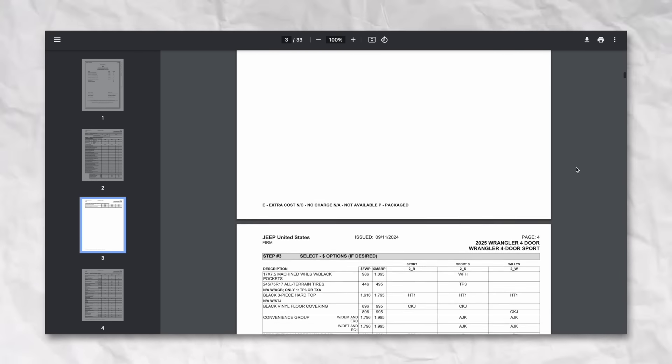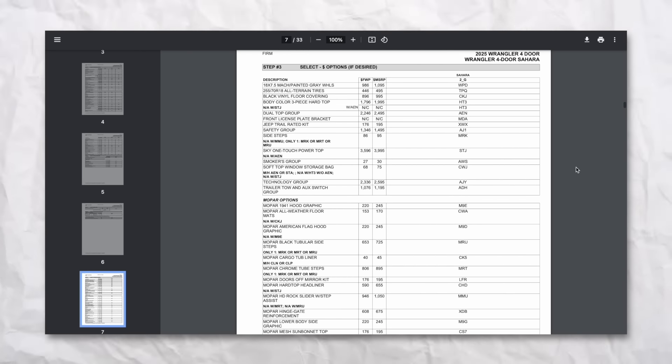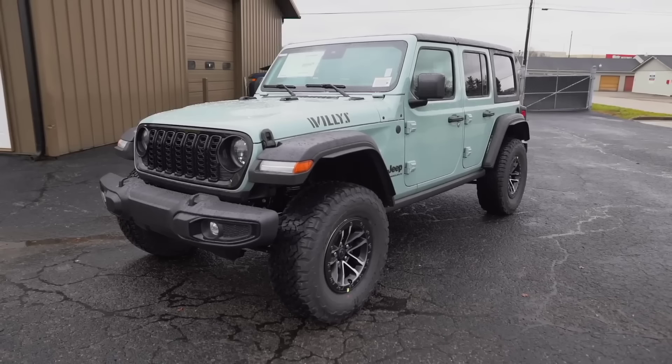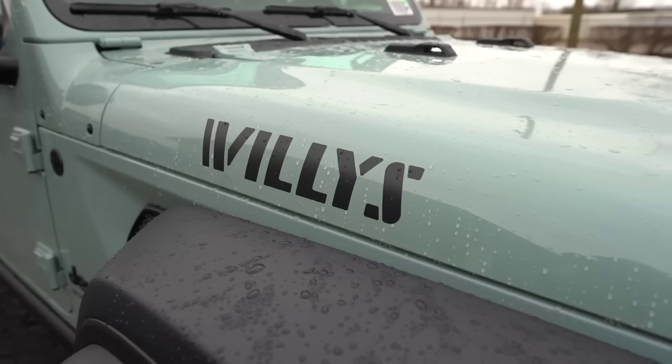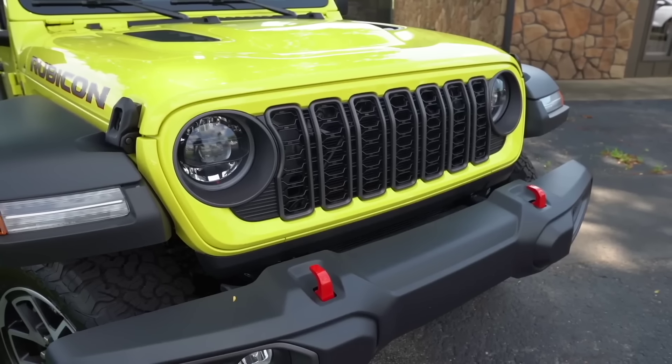One positive after all those removals is that pricing hasn't really increased. Comparing a 2024 Willys two-door to a 2025 Willys two-door, the MSRP went from $31,995 to $32,095 — just $100 — and across other models it ranges between $100 and $200. The Willys trim add-on was $7,500 in 2024 and is still $7,500 in 2025. Prices probably can't go much higher given how drastically they rose between 2022 and now.